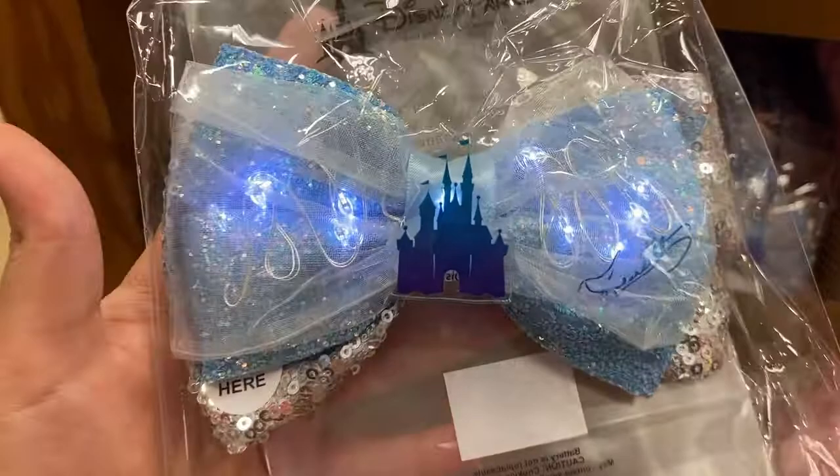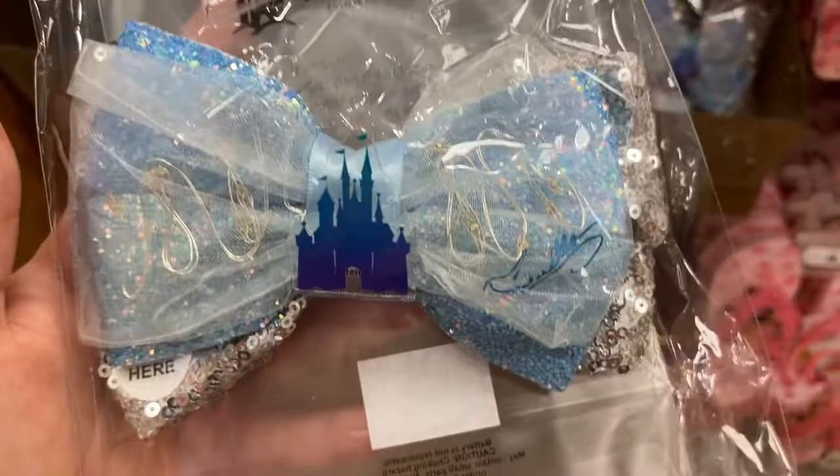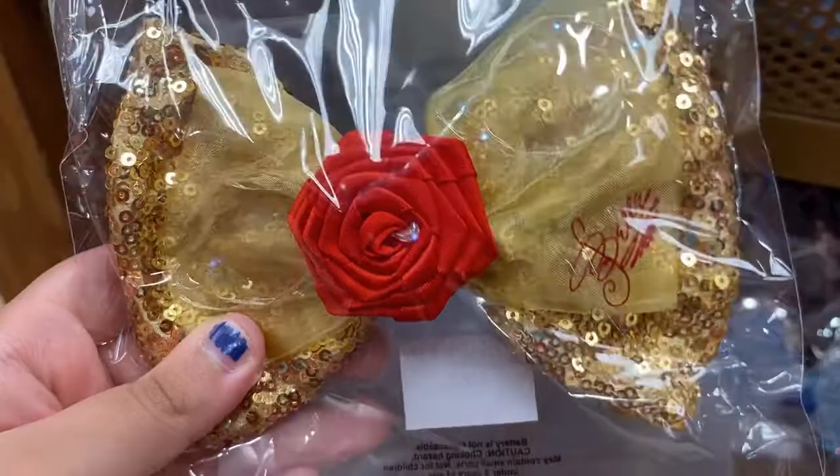The Ariel one also lights up — I didn't think it did but it does! It has a little fork on the bow. The Belle one has multiple light sequence patterns. Let's get both — the light sequence is really pretty.